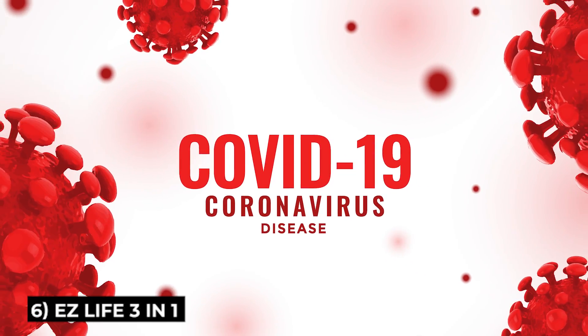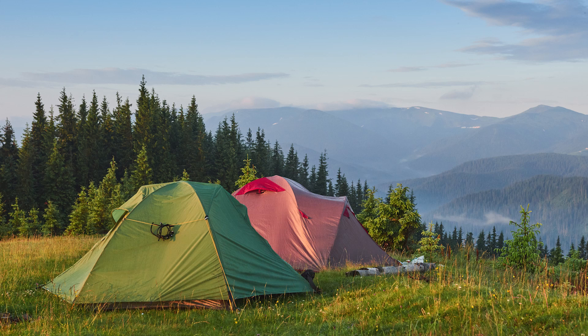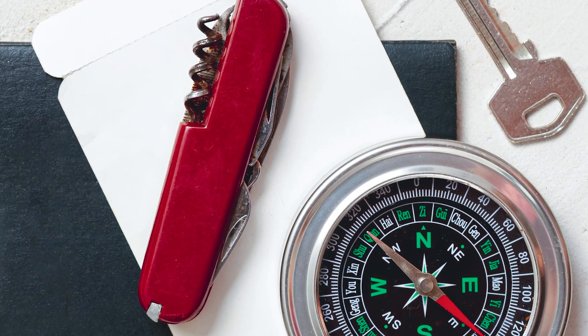Next is the Easy Life 3-in-1. The coronavirus pandemic created a wave of recreational lifestyles where people moved from place to place, either taking their recreational vehicle or camping. The three most important tools for a camper are a flashlight, a lighter, and a compass. The spirit of camping is to use the least amount of tools, so this company came up with a device that combines all three: a flashlight, lighter, and compass.